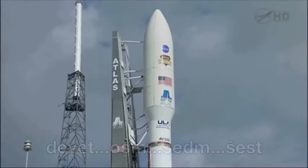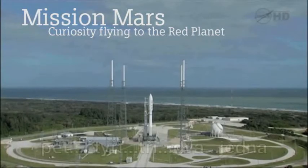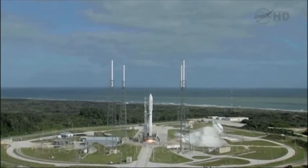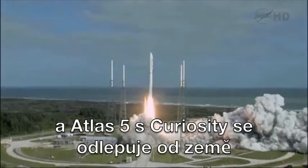T-minus 10, 9, 8, 7, 6, 5, 4, 3, 2, 1, main engine start, zero — and liftoff of the Atlas V with Curiosity.